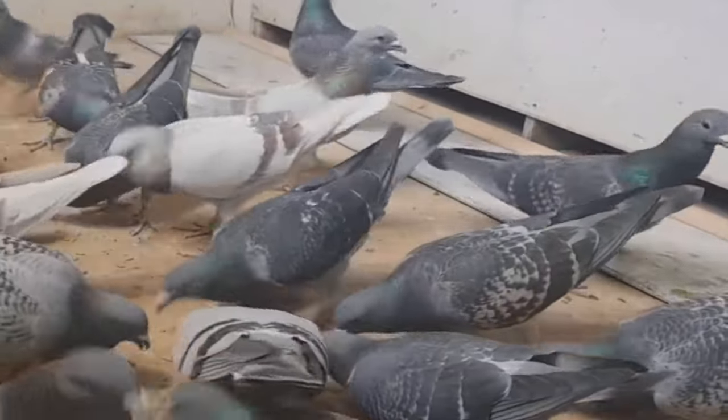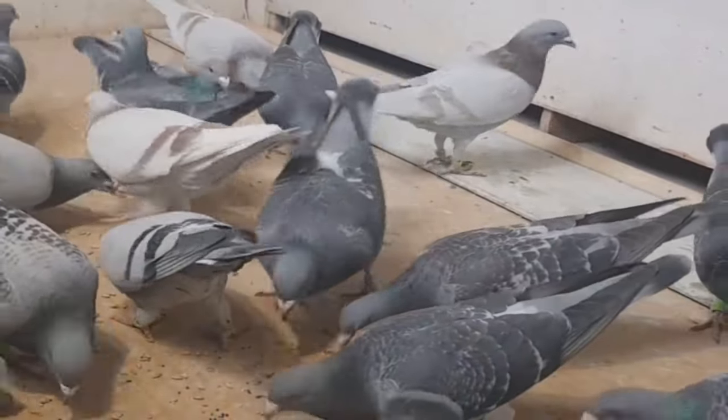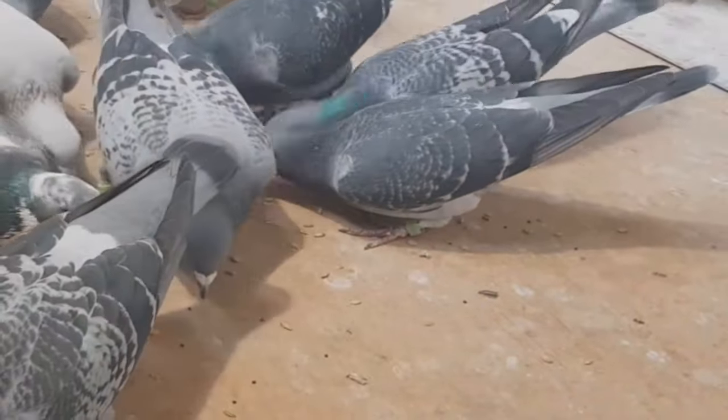Dedicated breeding experts can drive remarkable gains in a family of birds through meticulous inbreeding programs, but mistakes can also quickly compromise the line. Advance carefully, cull fiercely, and outcross strategically later to lock in gains.